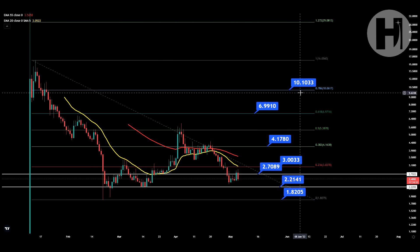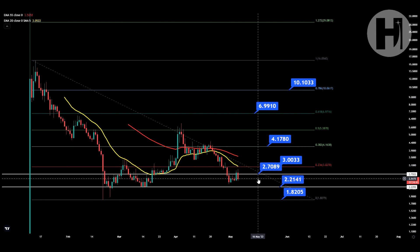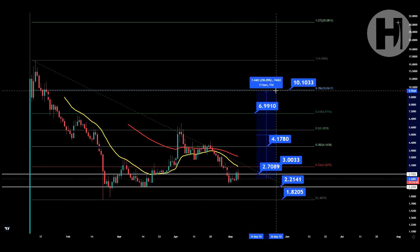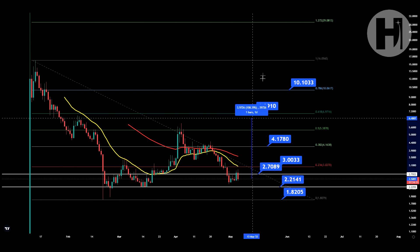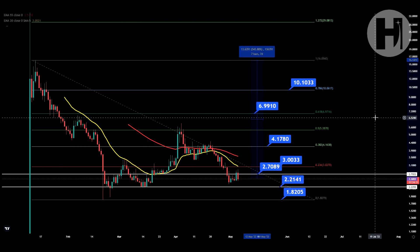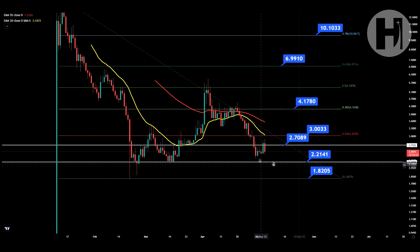Above that, we have the 0.786 Fibonacci level at $10.06, which is another resistance level. From where we are right now, that is a 298% trade if you take some profits at the 0.786. And if you look at the previous all-time high, you have a 543% profit potential. This is what these downtrends provide — an opportunity.